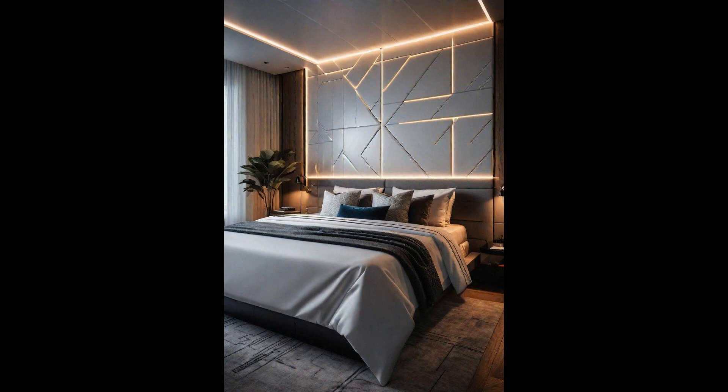Geometric wall paneling isn't just a design element — it's a statement. With sleek lines and shapes, it brings a modern and sophisticated touch to any bedroom. When integrated with LED lighting, these panels transform the space, offering ambience and a futuristic glow customizable to suit any mood or time of day. The geometric shapes add depth and dimension, making the walls come alive. This is an immersive experience that blends art and technology seamlessly.